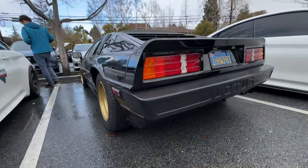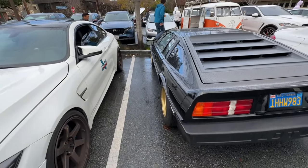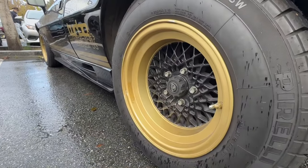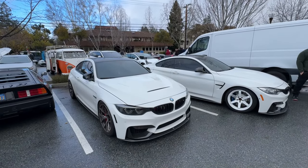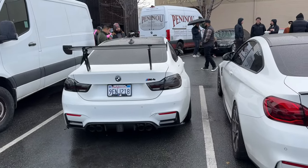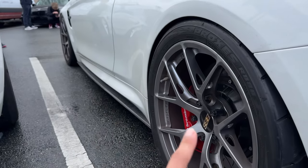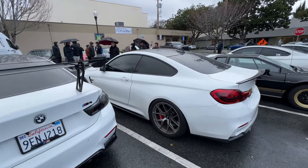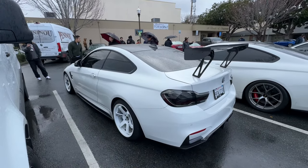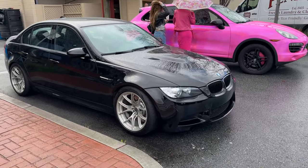Lotus - got the OG plate, look at how mint that license plate is. Never really see these, that's crazy. More F82s. The fitment though - let's check out that fitment. That is proper - I love these wheels too, that design just goes crazy.